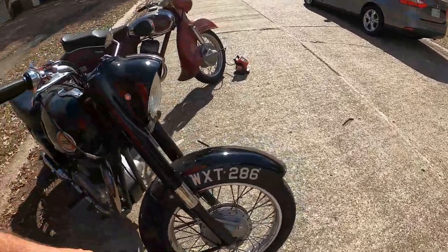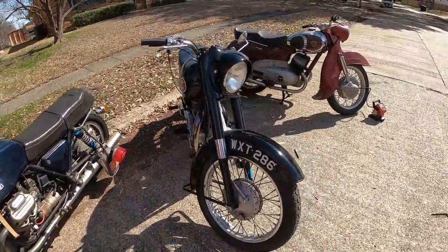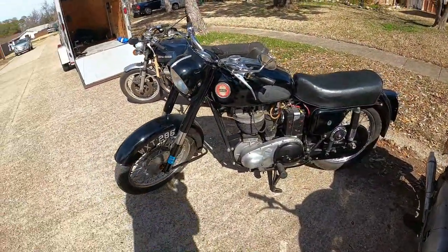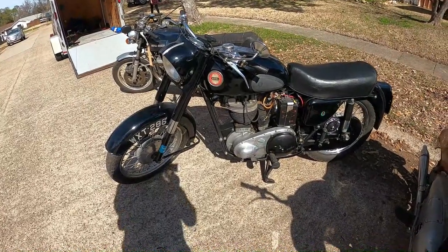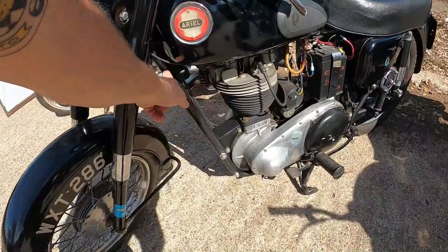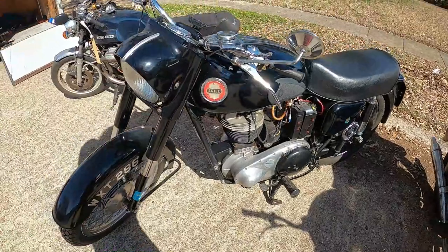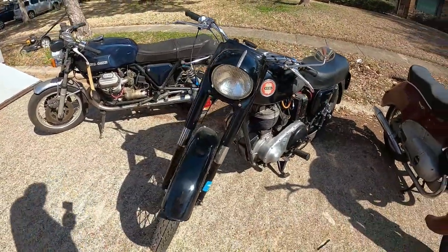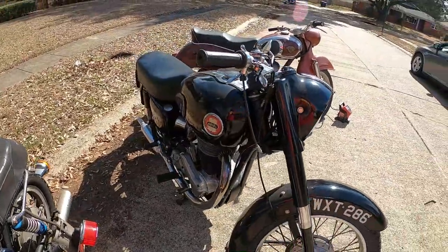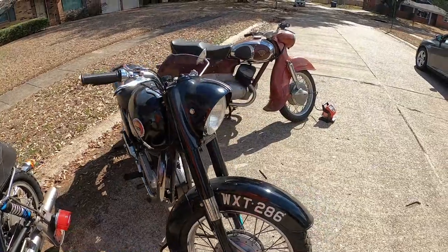And this bike I haven't identified wholly yet. I know it's an Ariel Red Hunter but they made 350 and 500cc versions. I'm guessing this is about '59. There's a serial number on the cam and a serial number — I haven't found the model number yet. I'm assuming there's another stamp — VH, VL, something — somewhere I haven't found it yet.